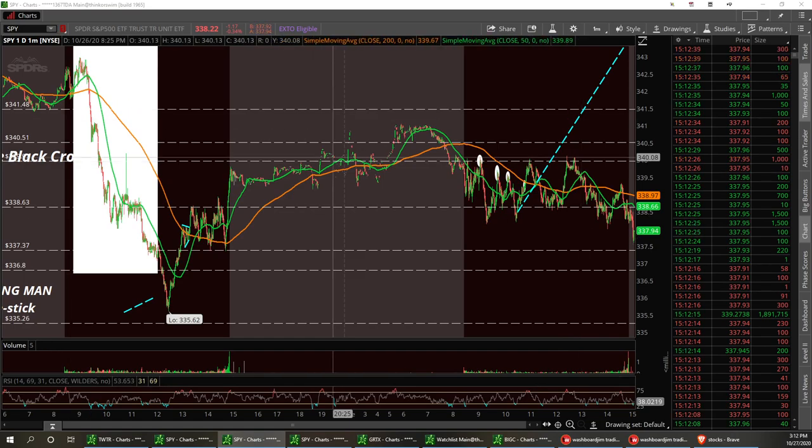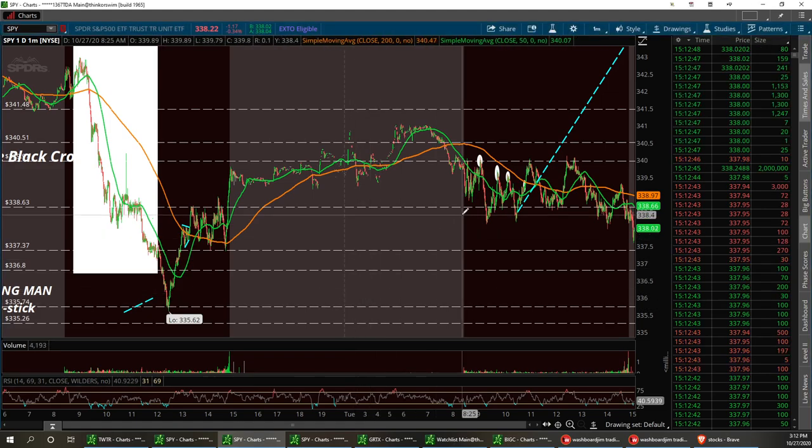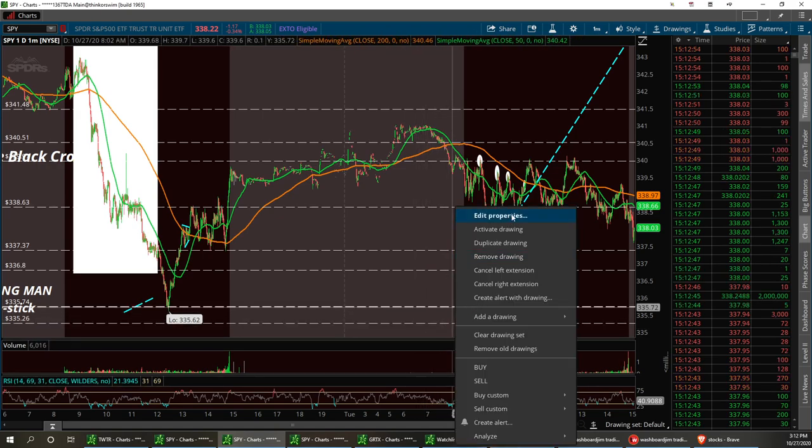I'm still looking at the SPY. I've got a low support down here. I'm going to say they're not passing that stimulus plan, so $335.74 has got to hold. I'm going to chalk that up with a red line so I can remember that tomorrow.